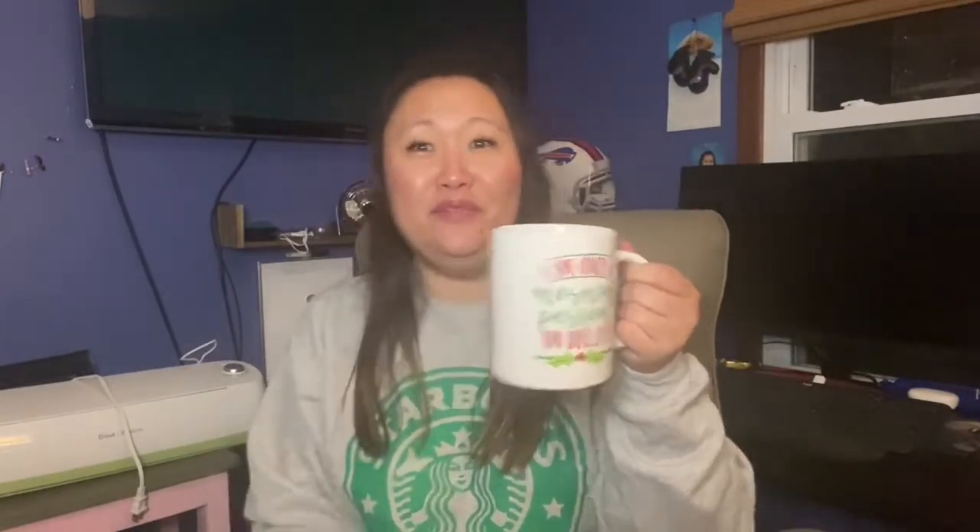I found this mug — it says 'I am only a morning person on December 25th,' which is so true. It's printed on both sides, so whether you're right-handed or left-handed you'll still see the image, which is great. I like the size; it's pretty large. There was also one that said 'Merry and Bright' with a pastel look, which was also really cute — check your store for that one.